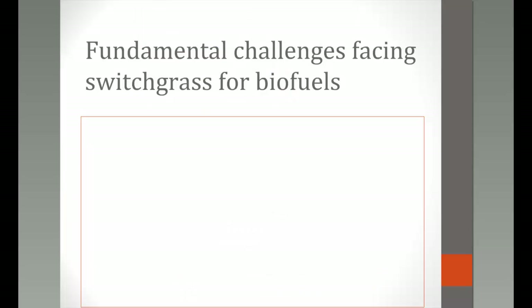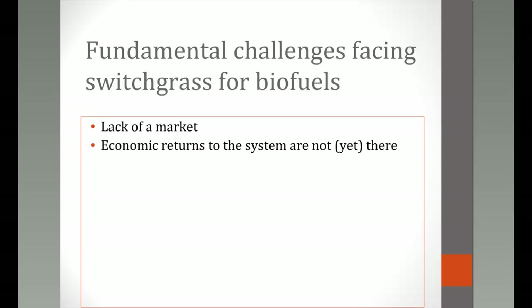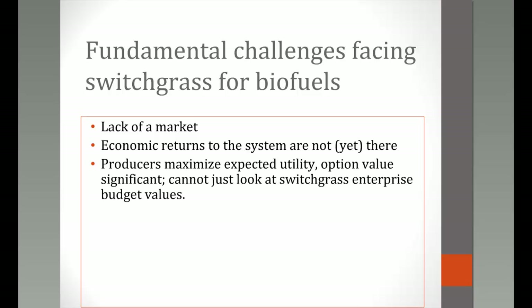Some fundamental challenges facing switchgrass for biofuels include the simple fact that there's no well-developed market right now. We see a few pockets of development in the U.S., but this lack of a commercial market is largely driven by the fact that economic returns just haven't been there yet — not to the degree necessary to provide investments and infrastructure in this industry.